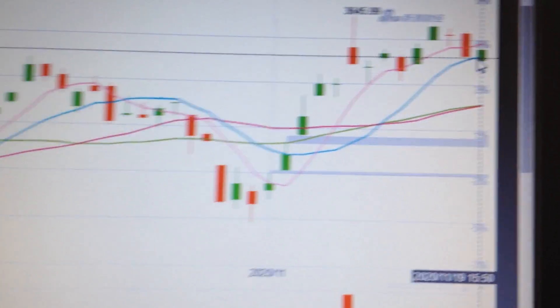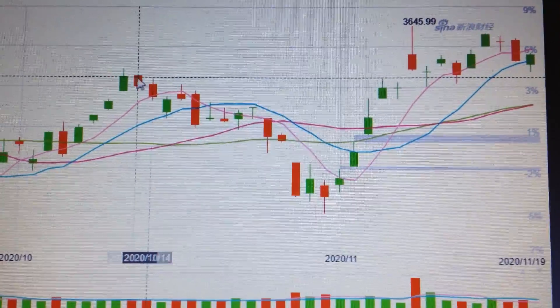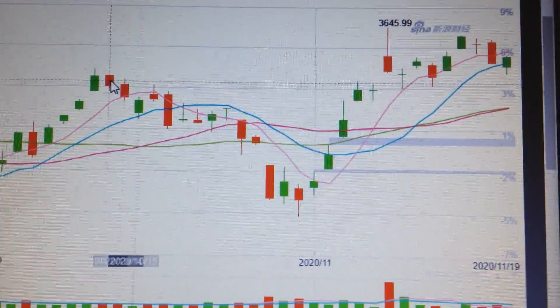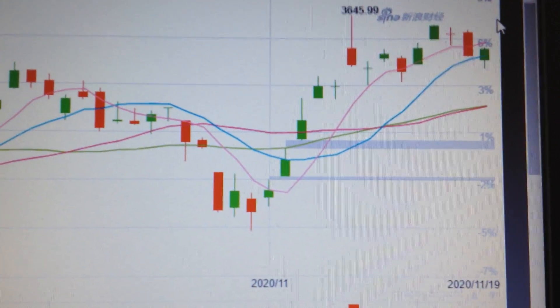We are well above the former trading area. If we connect here, this will be the former high — and we are well above the former high. So we are still in the uptrend. It's very bullish in my opinion; it will make a new high. Thank you.